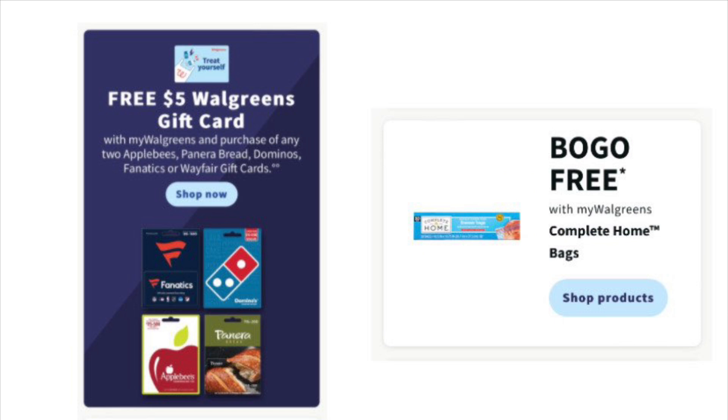I want to show two more deals. First, there's a free $5 Walgreens gift card when you purchase two participating gift cards — Domino's and Panera — which both start at $15 each, so your total would be $30. Take a plain Walgreens logo gift card up to the register, tell them you want $5 on it, and it will ring up free. Also, there's buy one get one free on Complete Home baggies — you can pay with Walgreens cash on those. But remember, you cannot pay with Walgreens cash on gift card deals. You could use that gift card on other purchases this week.